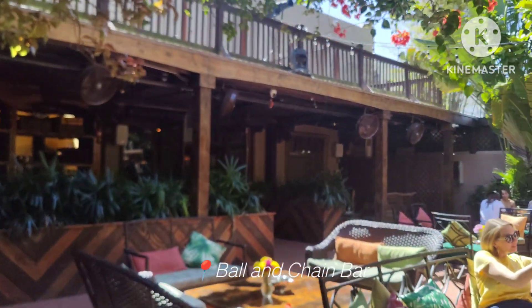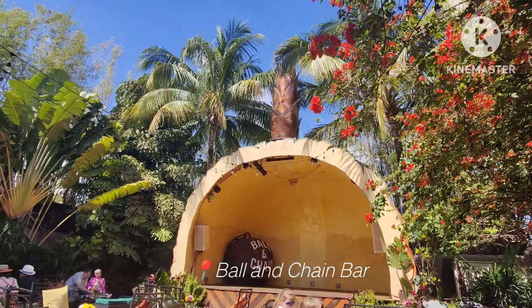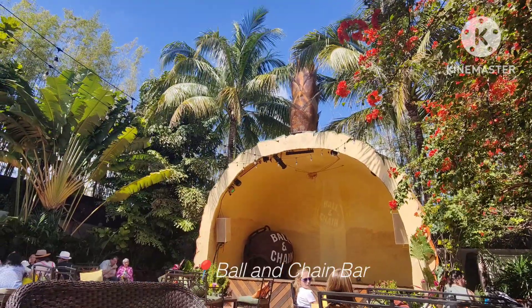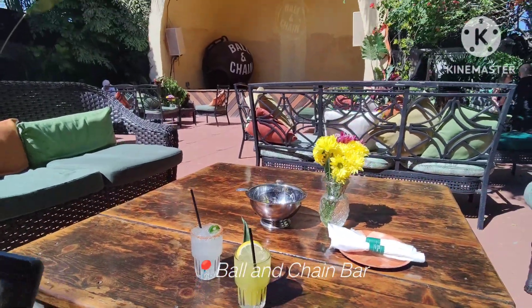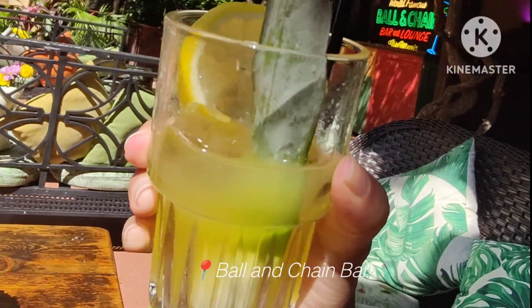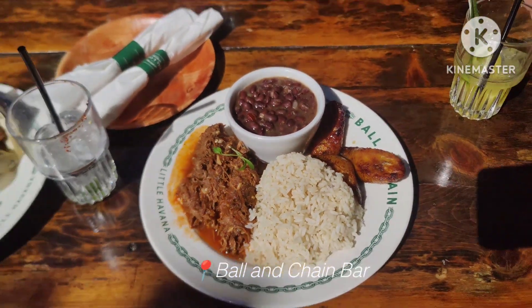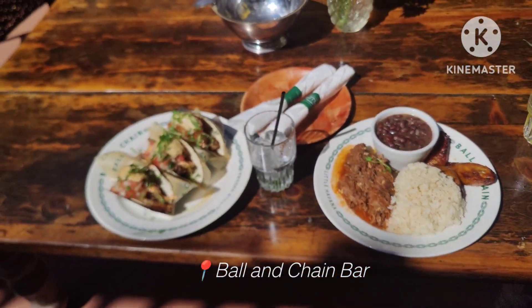Where are you adventuring? Today we are cutting my hair — well, Jordan's cutting my hair. I'll show you guys what it looks like after.